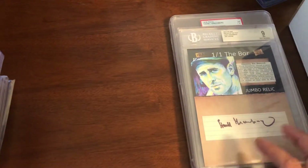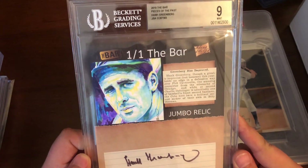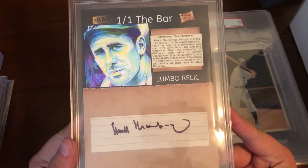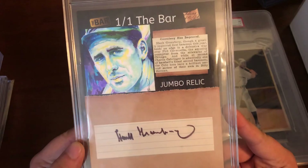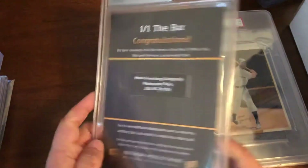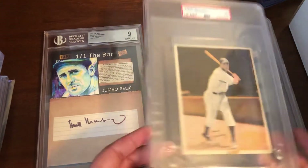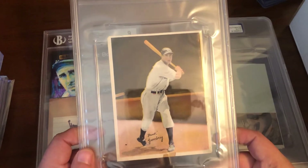Now for some really oversized stuff. This is a 2019 Bar Pieces of the Past featuring Hank Greenberg, with the signature on the bottom, a little newspaper relic, and a sketch up top. It's JSA certified with a grade 9 on the auto. I was happy to get this at a very reasonable price — it's my only example of this particular oversized premium.